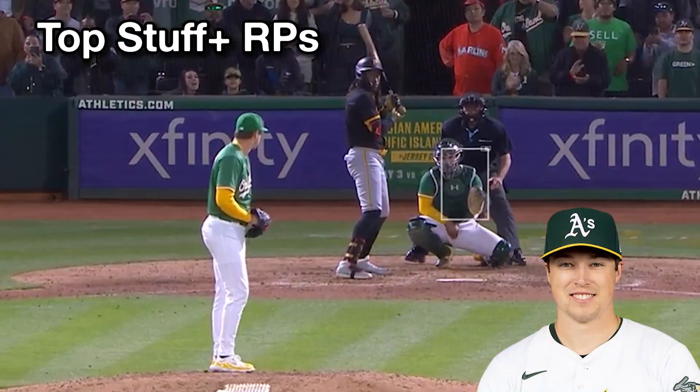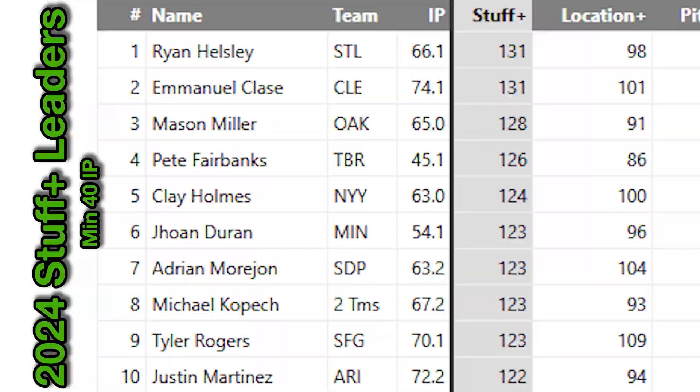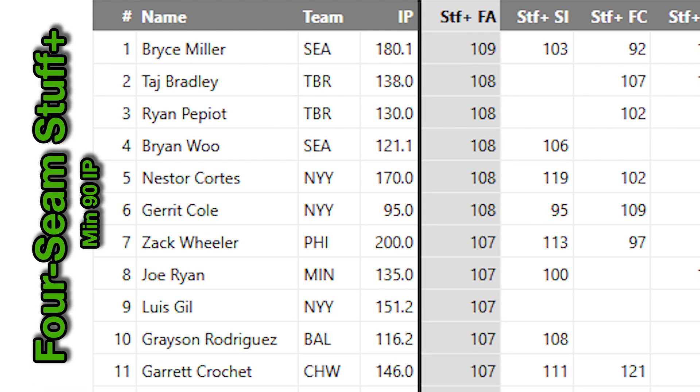This is why when you cut the inning threshold for Stuff Plus down to 40, you get a fresh new top 10 with much higher Arsenal Stuff Plus numbers than the starters we were just looking at. That's mainly because all these guys throw some kind of non-fastball nearly 50% of the time.